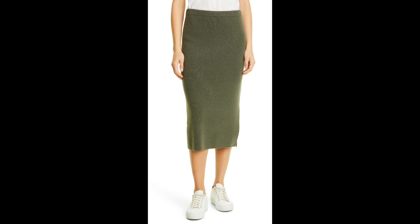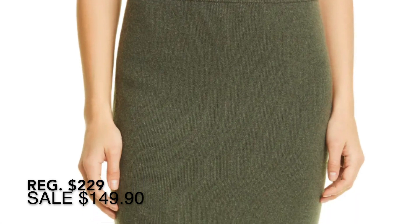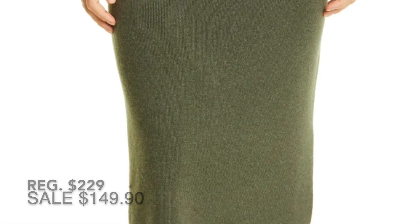Let's start with that matching cashmere skirt from Nordstrom Signature. It only comes in the olive — it does not come in the same ivory shade as the hoodie — but this looks so comfortable.